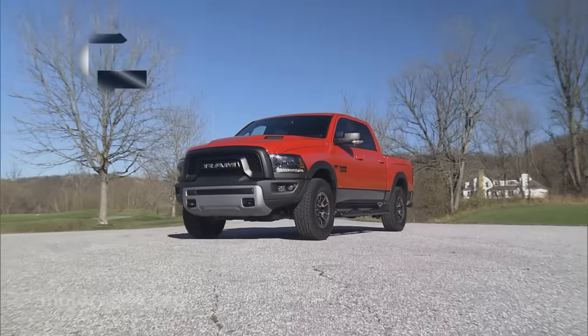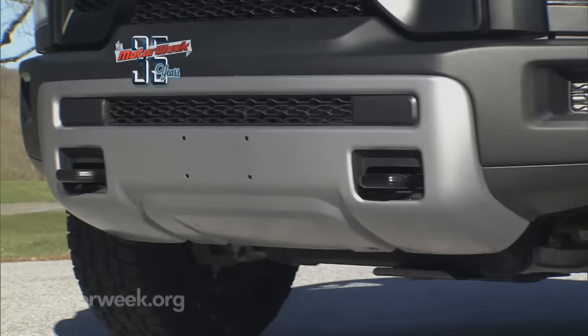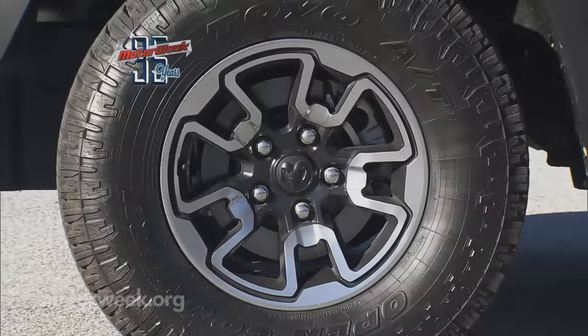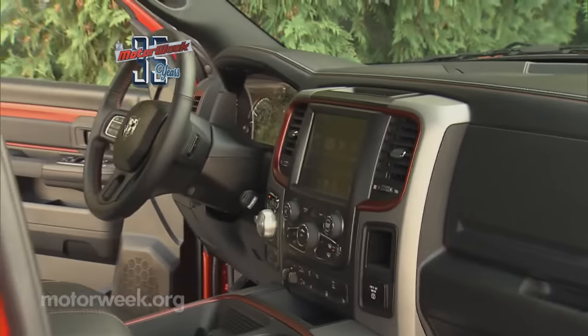Styling is a main attraction here, as Rebel adds unique grill work, bumpers, skid plates, tow hooks and wheels. Inside sees a similar overhaul, but mostly the color schemes and design elements.